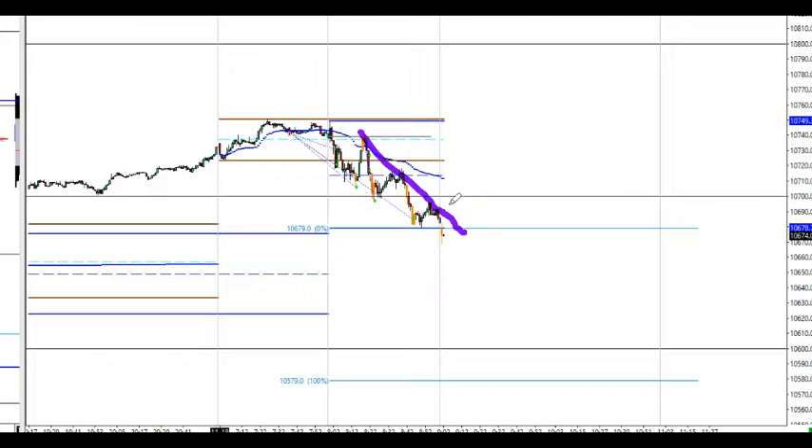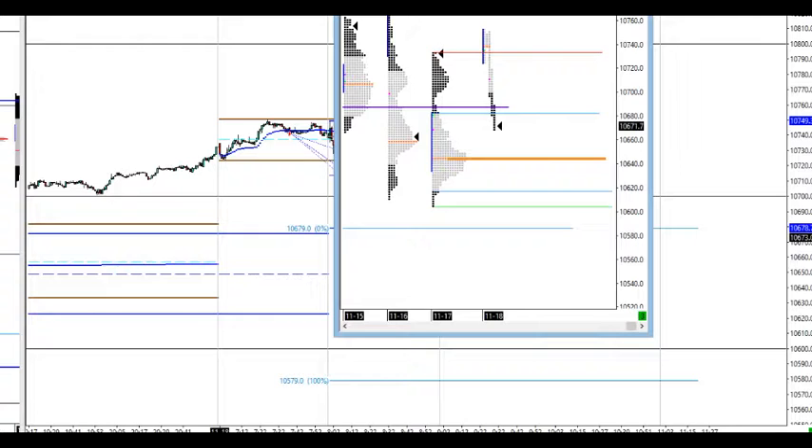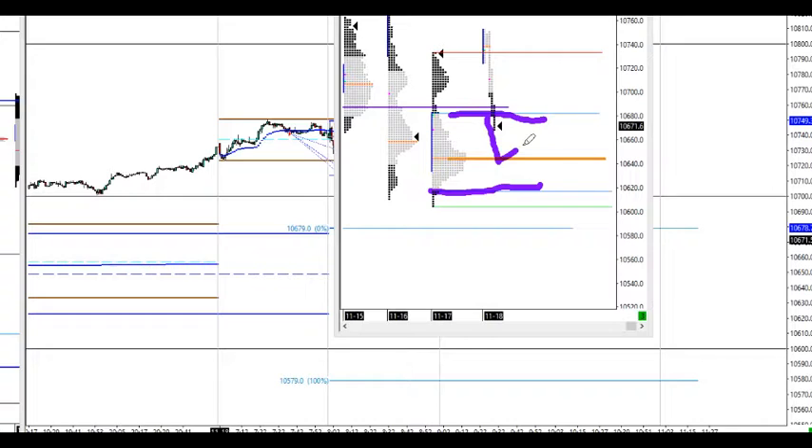Here we are after the first hour of cash trading, still trending lower. We need to see the next level now at 745s. After we entered yesterday's value area, we need to see if it goes there and what it does — does it hold, or does it go to the value area low, then yesterday's low at the 600s? Very nice trade from up here.